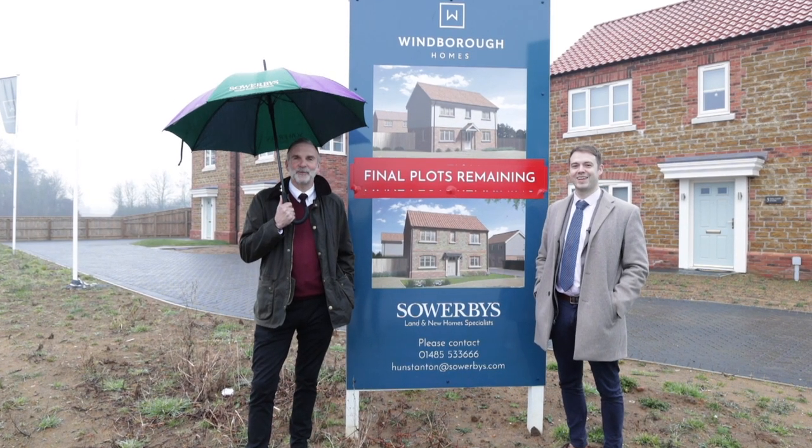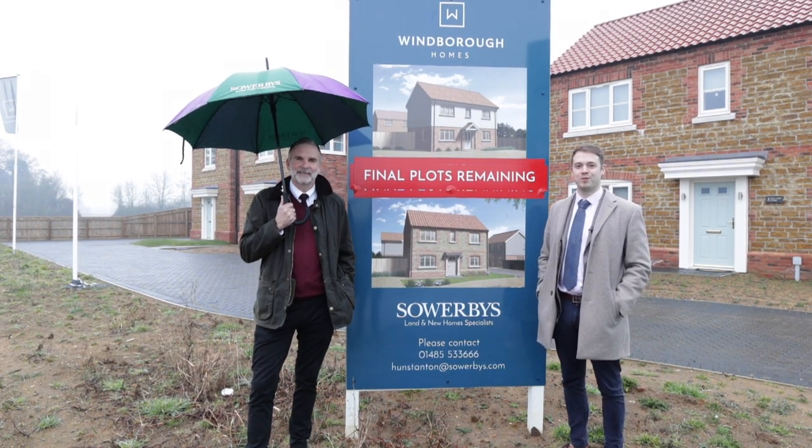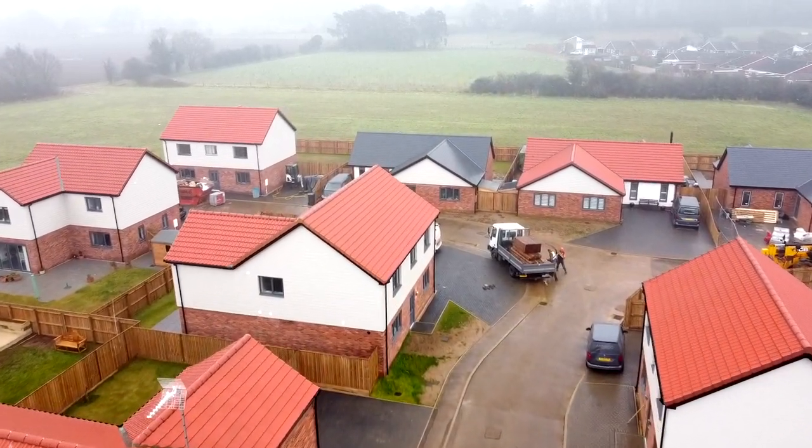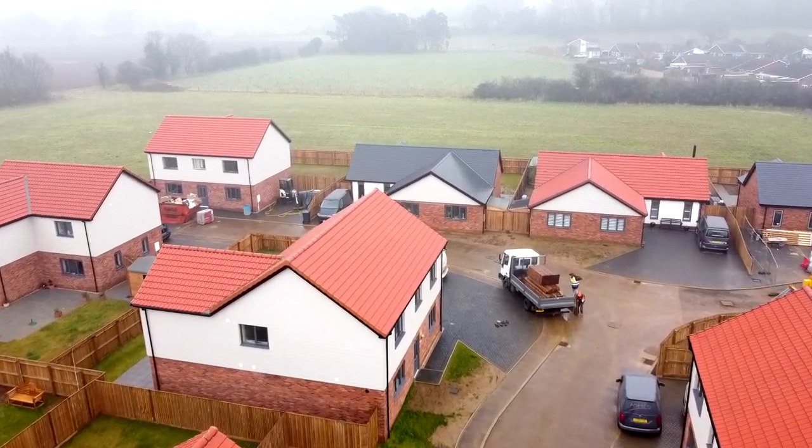Welcome to Hillview Close in Ingolsthorpe — an exciting development by Wimbra Homes. This is the final phase of what's been a very popular scheme of 15 family homes on the fringe of the West Norfolk coast.